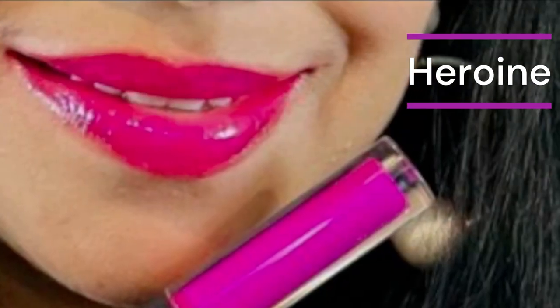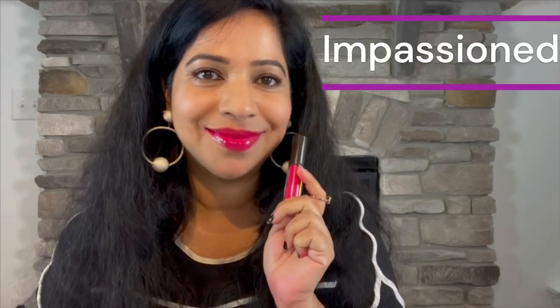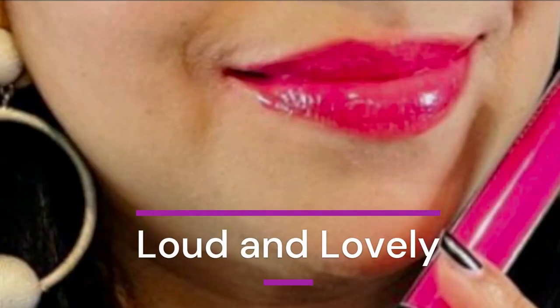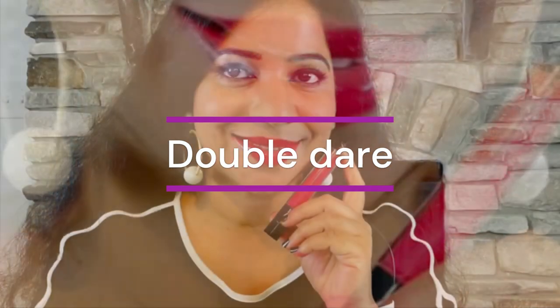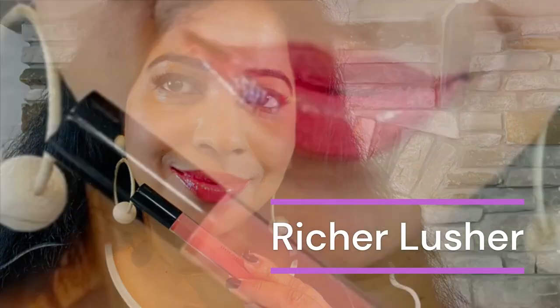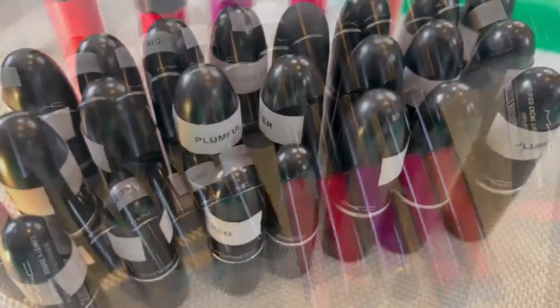First up in the glosses I have Heroine. Next I have Impassioned. Next I have Loud and Lovely. And this is my favorite shade — Double Date.